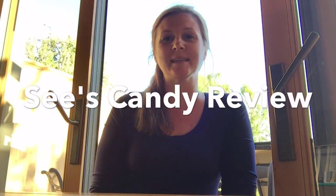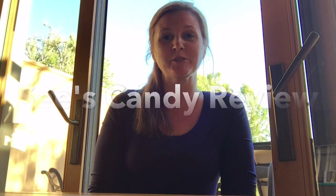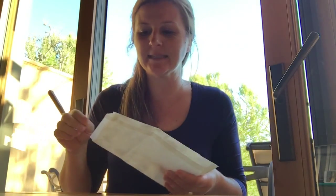Hi everyone! My name is Breeze and I am the owner of Madison's Marshmallows. Today we are reviewing a little chocolate sweet treat from C's Candy. I'm sure that you all know and love C's Candy. They've been around for what seems like a hundred years — I think it has been almost a hundred years. They started in like 1921.